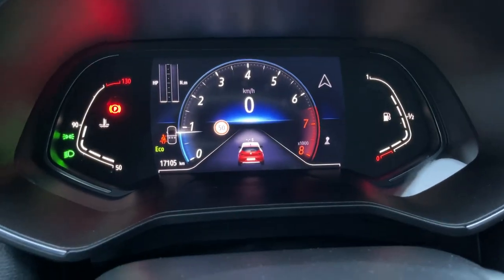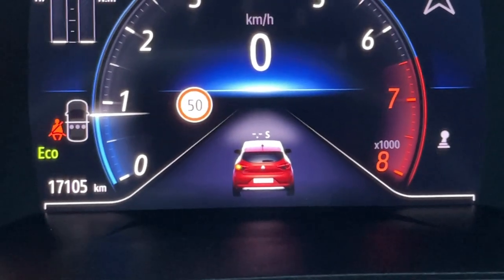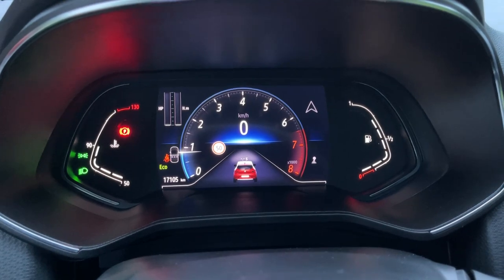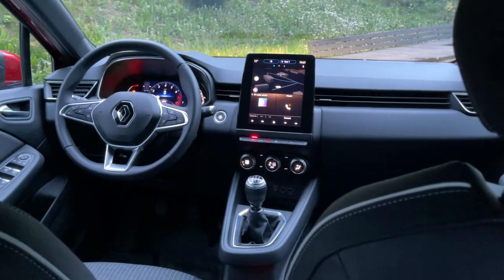Before that, I want to show you this cool feature: when you put on the indicators, they also flash on this small digital projection of the car on the cluster. Access to the rear bench is through this hidden door handle. This is a small city car so you can't expect something crazy, but it's decent — manageable for shorter trips. I'm 1 meter 87 and I have just about the right amount of room, but if you're taller there might be problems.